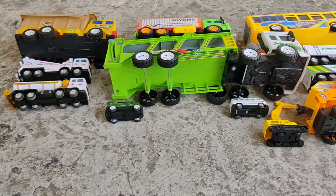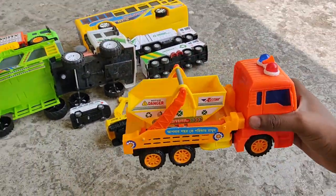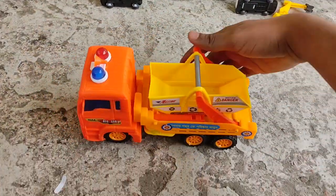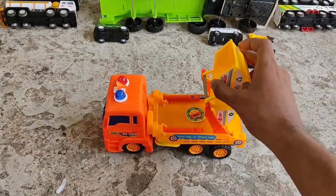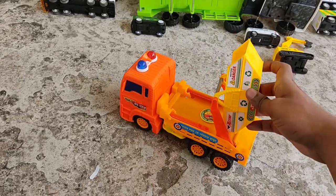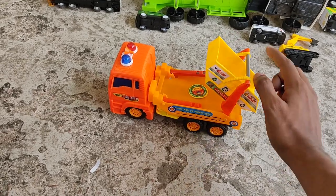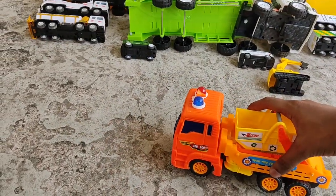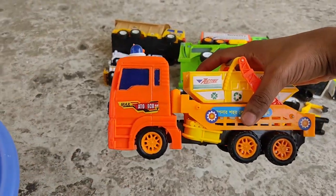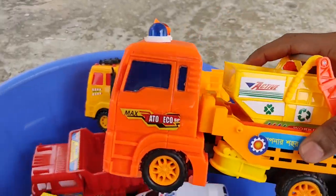How about this dumpster truck? It's a customizable dumpster truck - you take the dumpster, store it like this, and voila, dump it just like that! Check this out - do you hear the noise? Yes, there's a sound engine power!